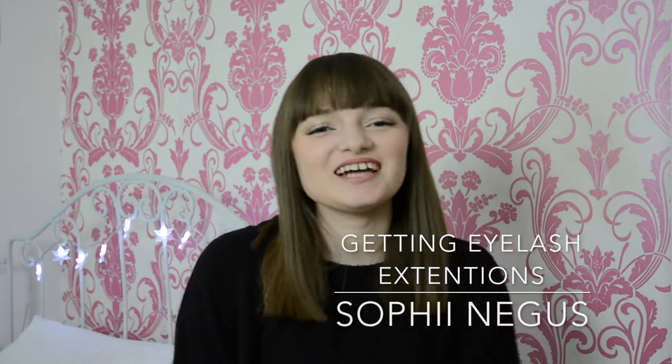Hello everybody, welcome back to my channel. Today's video is going to be something just a little bit different to what I usually do. I recently got eyelash extensions literally just a couple days ago, so I thought it might be quite cool if I talked you through the process — why I got them, where, how long it took, etc. I really hope you enjoy this video. Please let me know in the comments below if this is something you'd like to see more of — it's going to be definitely just a lot more of just me talking at you.